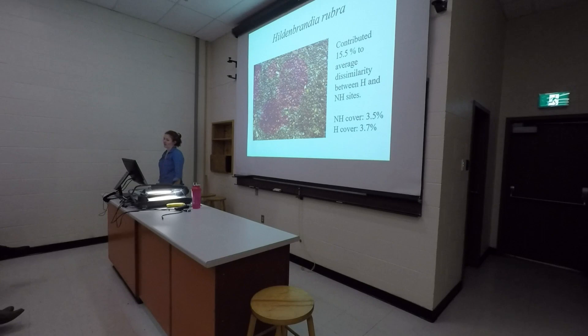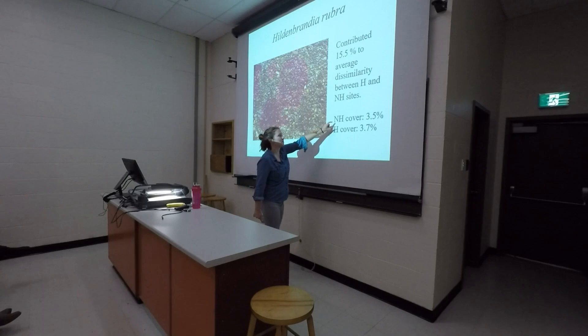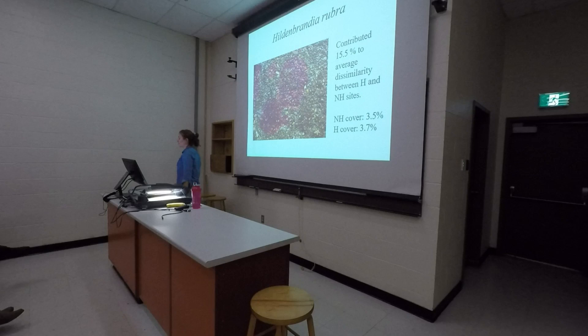The next species is another red crust, but non-calcified. Its cover didn't vary much — only 0.2% — but it still contributed 16% to differences in average similarity, meaning this was very consistent across sites. It was almost always just a little bit more abundant at harvested sites. This is an example of a species that actually seems to benefit from harvest — backed up in the literature, which found that this species prefers slightly more light than is naturally provided by an Ascophyllum canopy. Harvesting allows more light, which this species prefers.